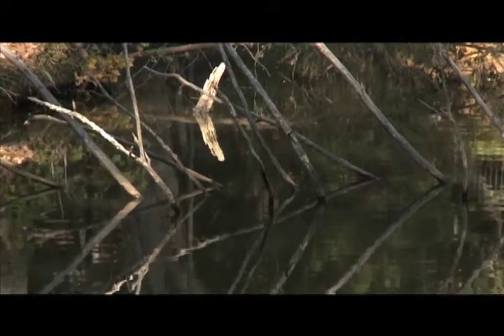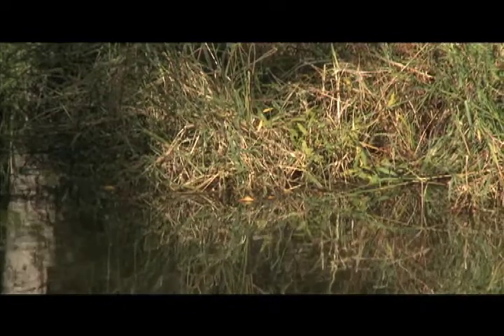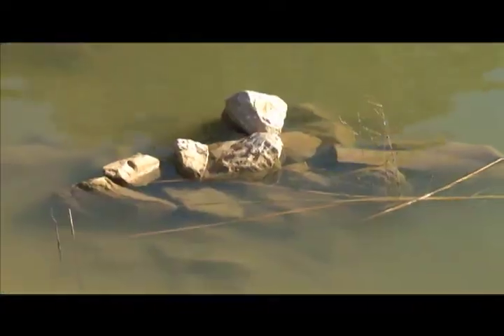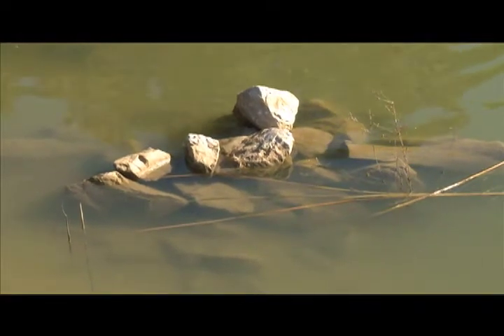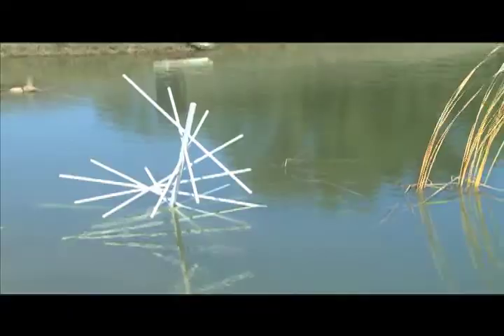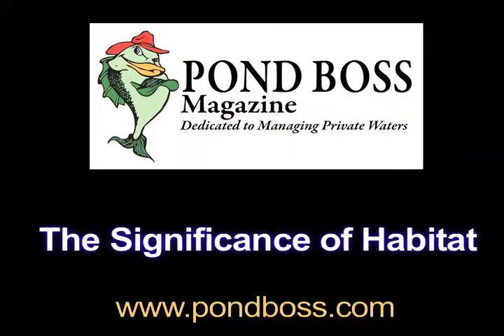Hey, Mr. Pond Boss, tell me how. Hey, Mr. Pond Boss, let's do it now. Hey, Mr. Pond Boss, you're the one that makes fishing so much fun. Well, I woke up this morning and I headed for my pond. Meet Mr. Pond Boss, yeah, we're gonna chase a sun.